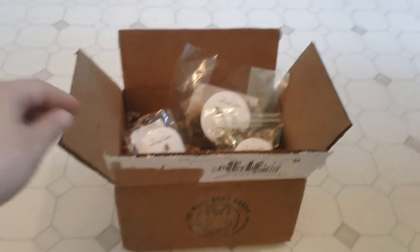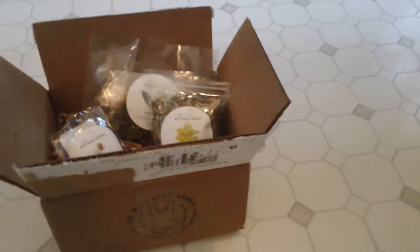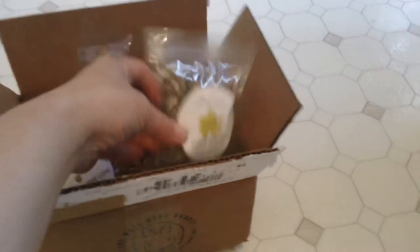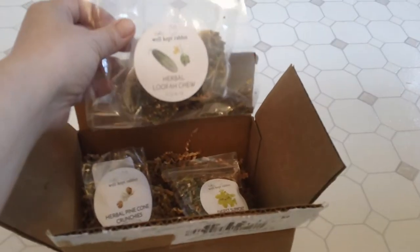I want to show you this before I give it to Sudoku. So I bought four items from them. I bought some foraging mix, herbal pinecones, and herbal loofah chews.